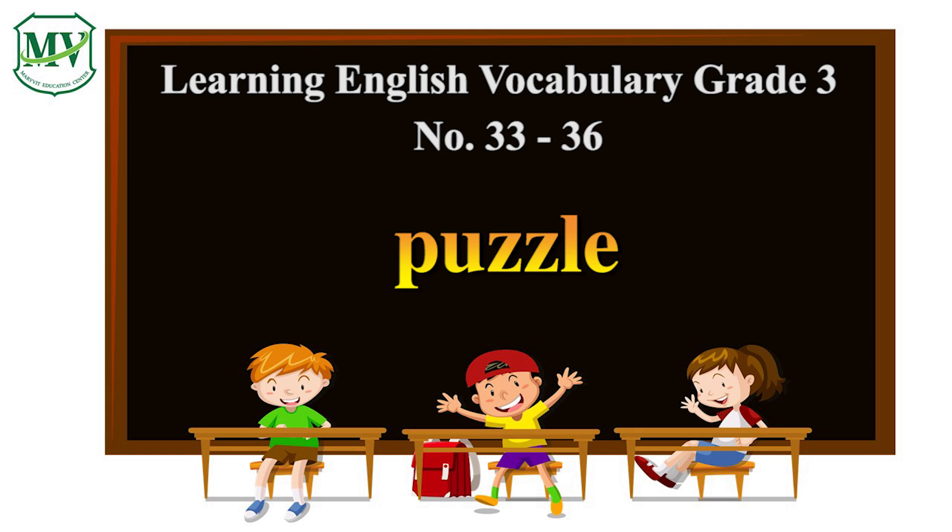Puzzle. P, U, Z, Z, L, E. Puzzle. Have you tried solving a math puzzle?